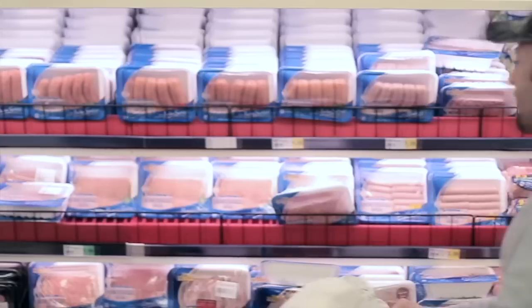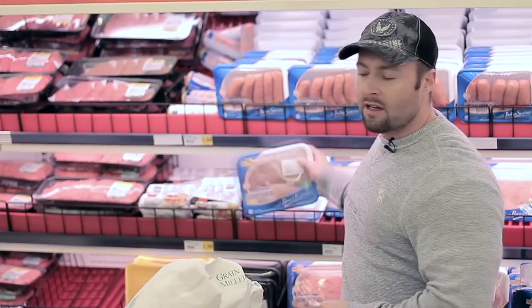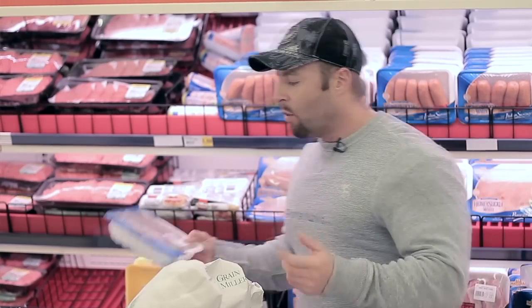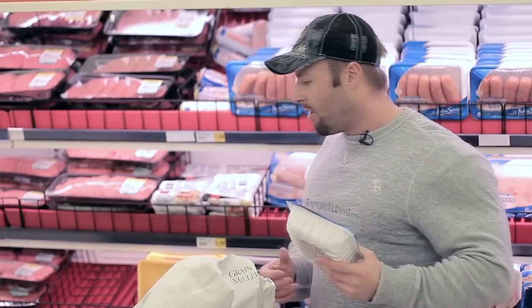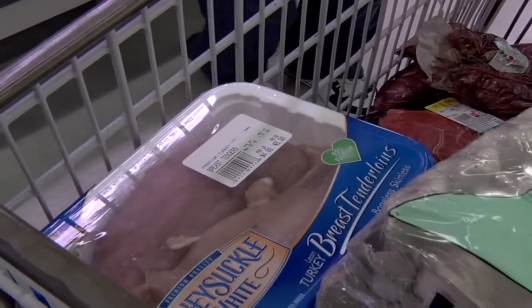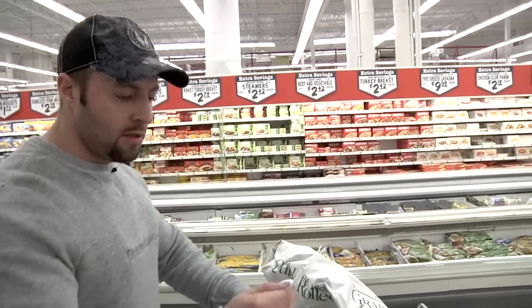The last protein stop is poultry. I'm picking up turkey breast — it's very lean. Always go for the breast as opposed to the leg or the wing for a leaner cut of the bird. I've got loads of chicken at home so no need to get more chicken, just turkey, and that's it.